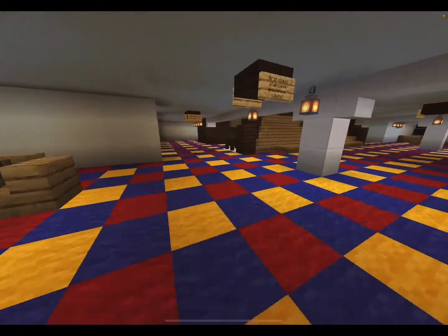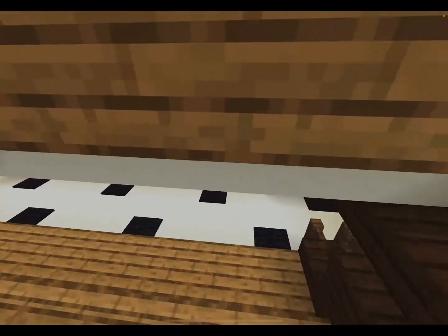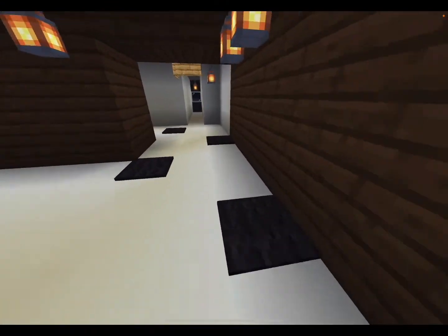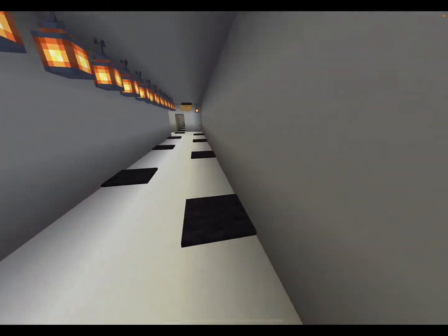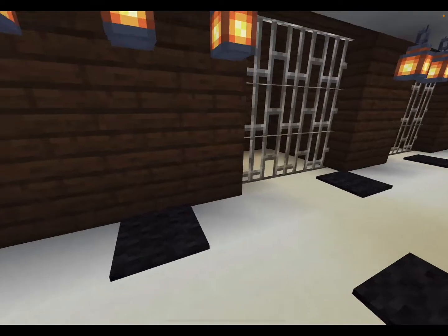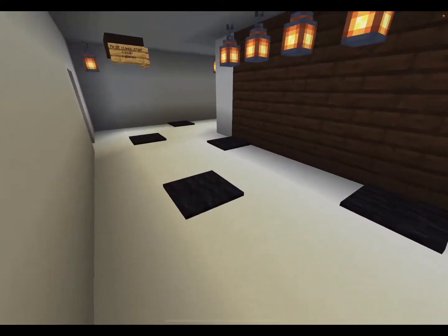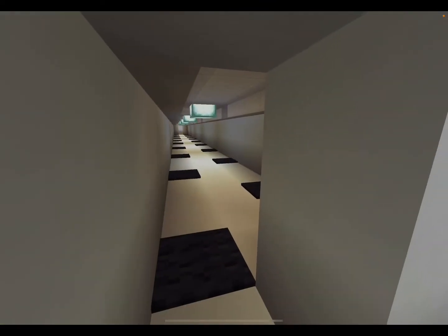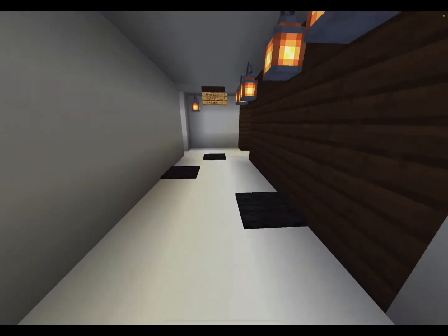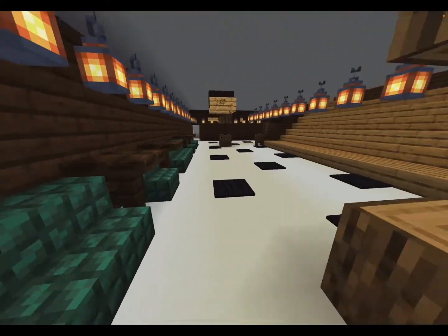We'll go down to E deck now. This is the lowest level the elevators go — I forgot to show those earlier, but they were on the grand staircase and ran from A deck all the way down to E deck. There are accommodations in there that I haven't done yet, and there would be accommodations all the way along that corridor as well. We'll have a look at F deck next — the Turkish baths and pool.